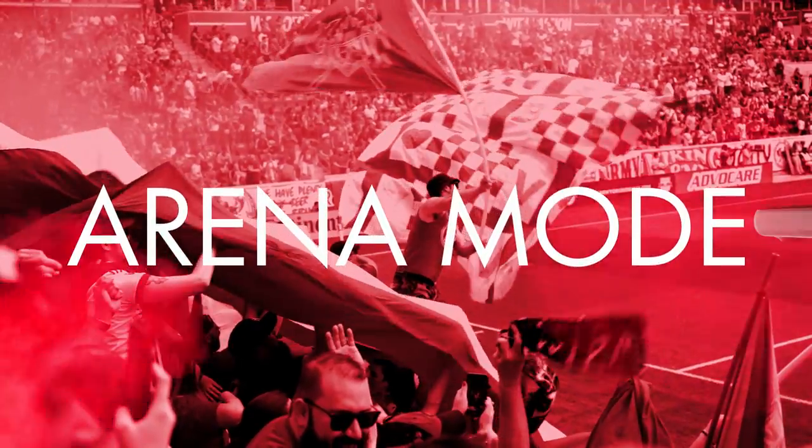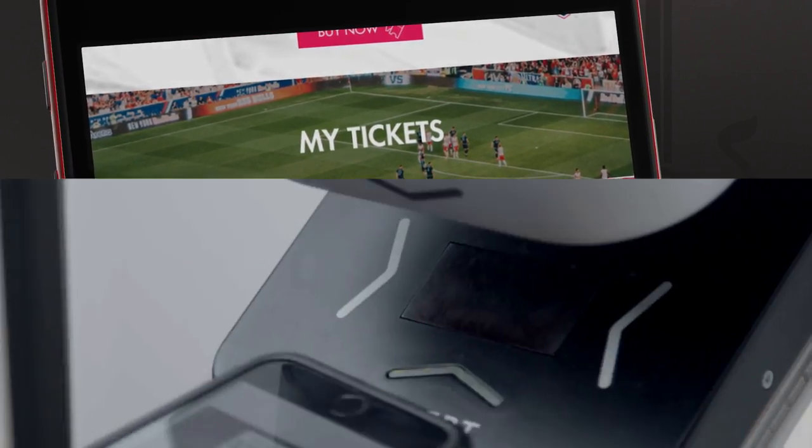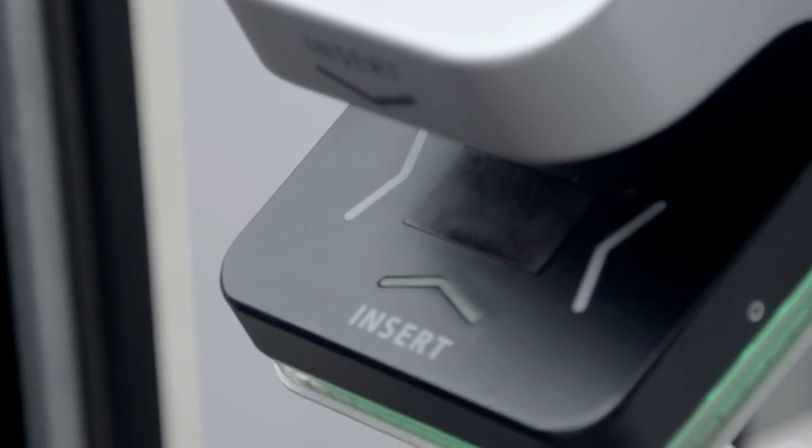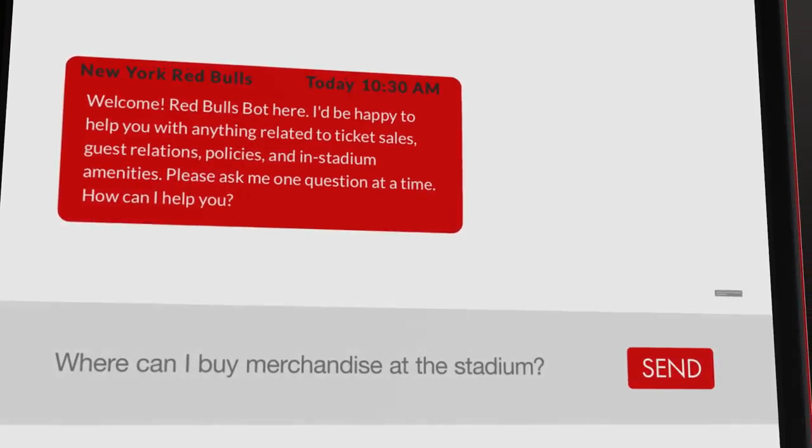Switch the app to Red Bull Arena mode to enhance your matchday experience. Buy tickets and share them with your friends, then scan them right from the app to enter the arena. Find the best route to the match and get real-time answers from the Red Bulls chatbot.